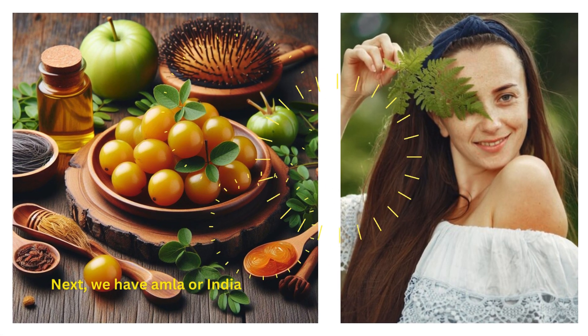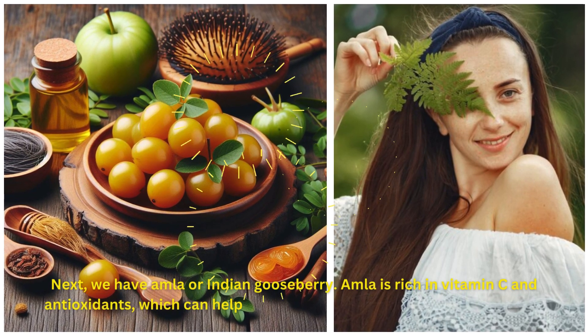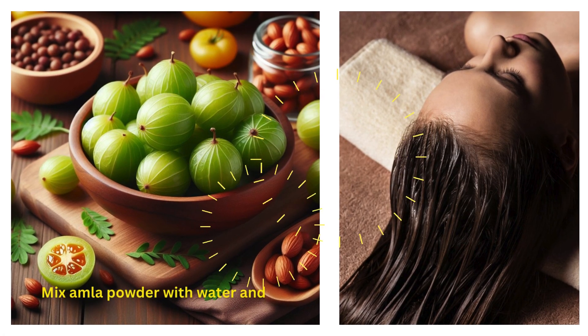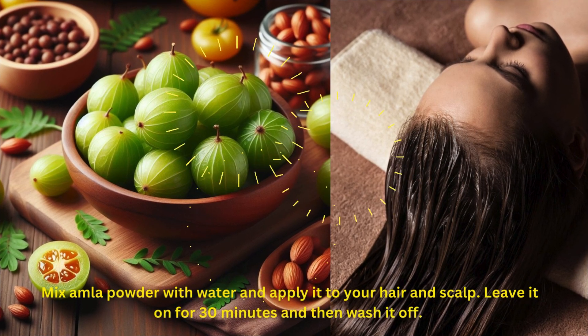Next, we have amla, or Indian gooseberry. Amla is rich in vitamin C and antioxidants, which can help prevent gray hair and improve hair health. Mix amla powder with water and apply it to your hair and scalp. Leave it on for 30 minutes and then wash it off.